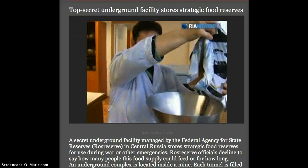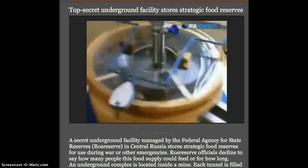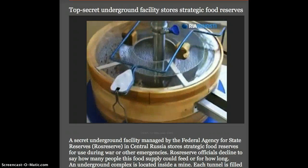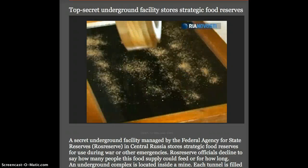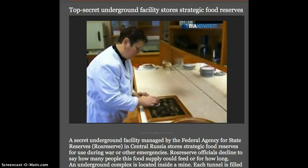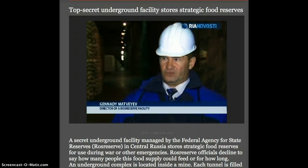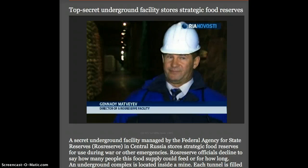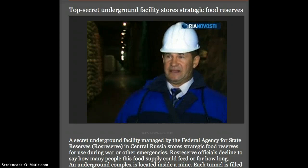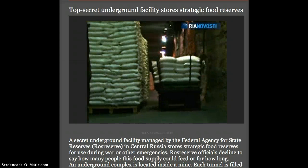No food will last forever, even under ideal conditions. Each cereal bag or canned food category has its own shelf life, and Ros Reserve inventories are replaced on a schedule. Stewed meat and sugar are stored for 4 years and 12 years respectively. Other foodstuffs have their own shelf life, but Ros Reserve has never stored, and will never store, expired foods.